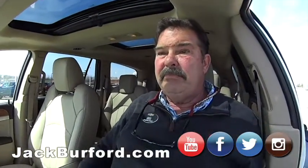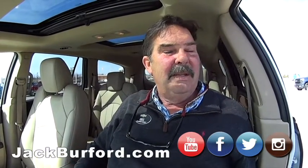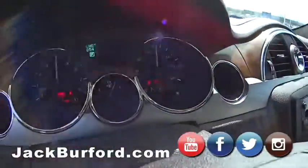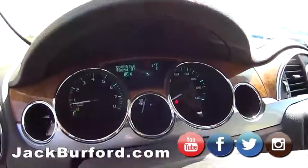As for the asking price, we're thinking around $10,500 — it's a bargain. And the mileage — we just checked — it's showing 90,854 miles.